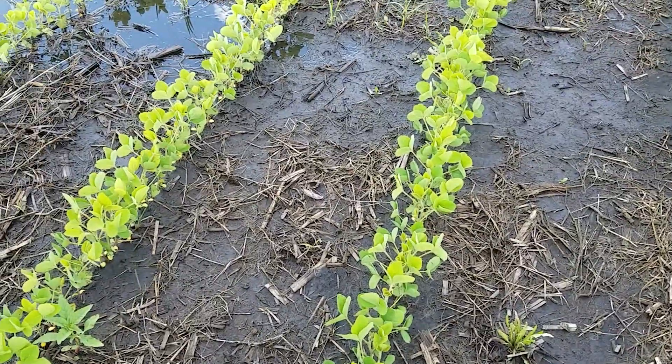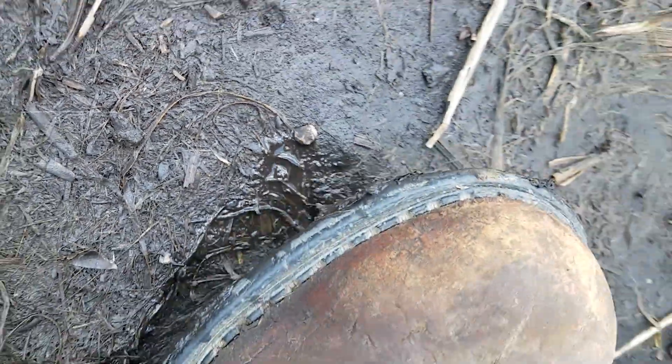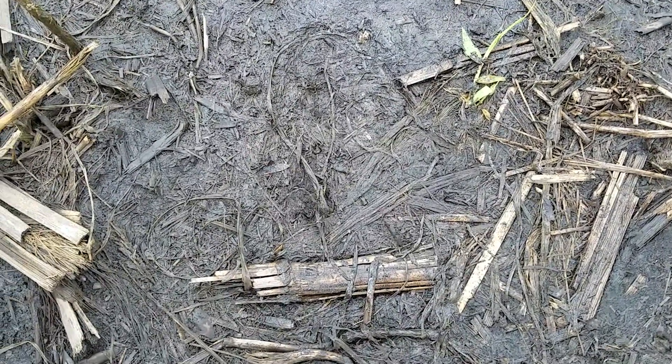I noticed throughout the year after three- to four-inch rainfall events that I could drive out there with the Ranger and not sink in. I could walk next to the pond and the water squishes out, and you move your foot and it goes right back in — you're not sinking in at all. There's all the residue on the surface and all sorts of bugs crawling around. That was a Wednesday in July, a couple days after a four-inch rainfall event. I told my dad, 'This is pretty neat, you've got to come see this.'